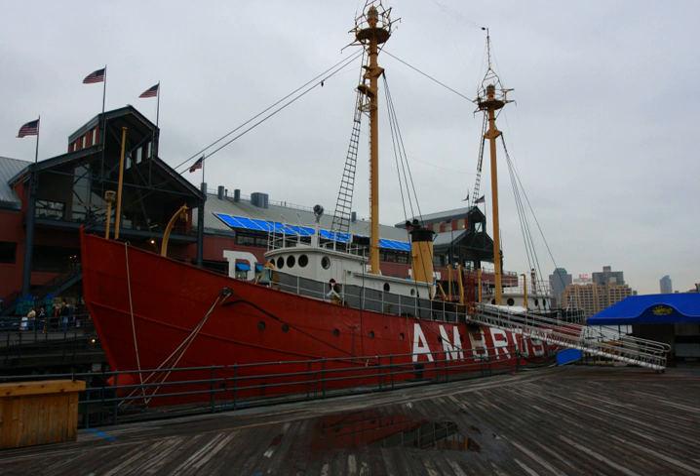The United States Lightship LV87-WOL 512 is a riveted steel lightship built in 1907 and served at the Ambrose Channel Lightship Station from December 1, 1908, until 1932, and in other posts until her decommissioning in 1966. It is one of a small number of preserved American lightships, and now serves as a museum ship at the South Street Seaport Museum in southern Manhattan, New York City.